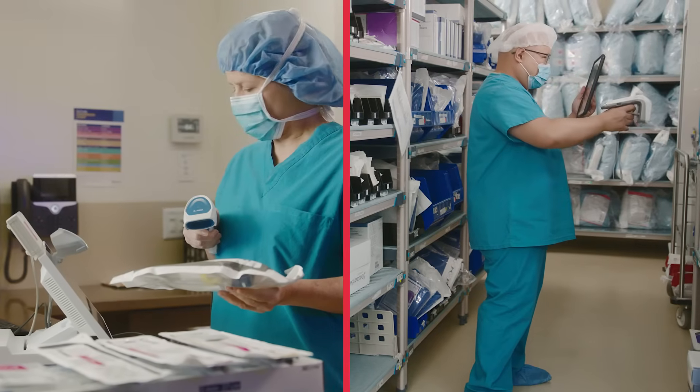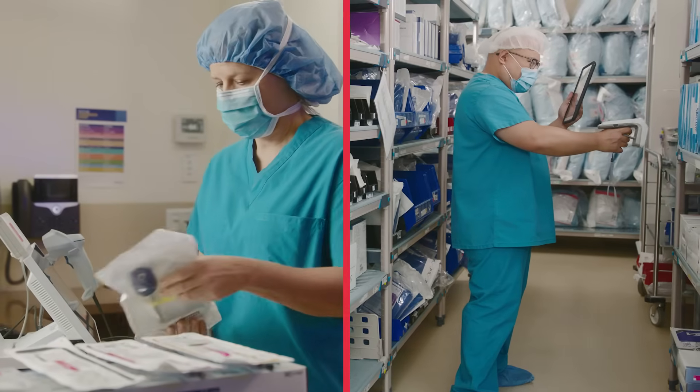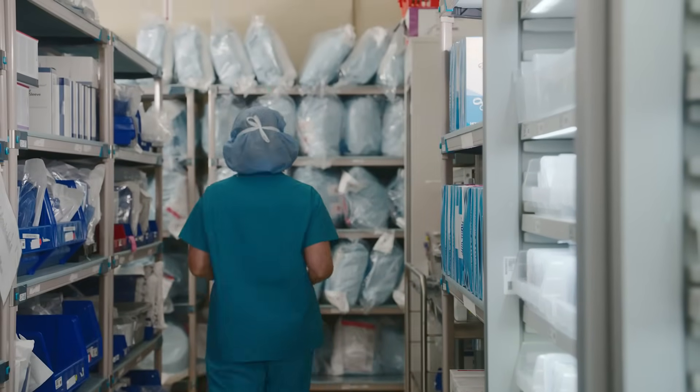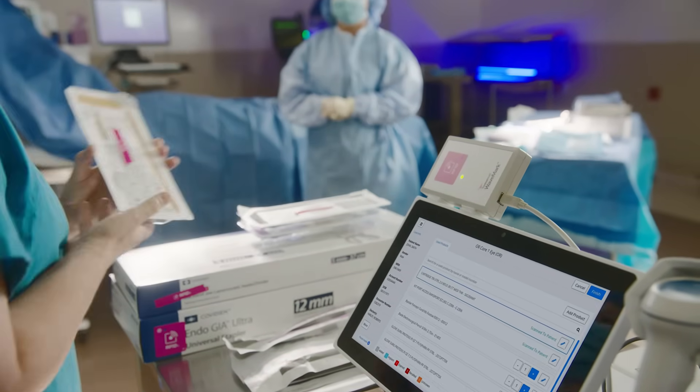Wavemark brings together clinicians and supply chain by automating and simplifying clinical workflows and optimizing the time clinical staff spend on supply management, so that they can get back to what they do best — providing the best in patient experience and care.